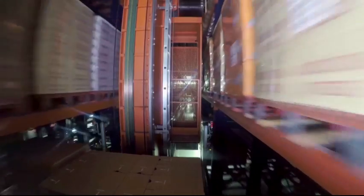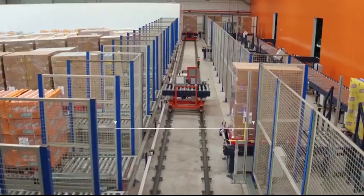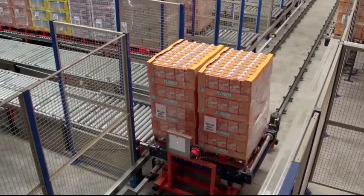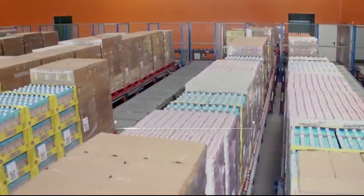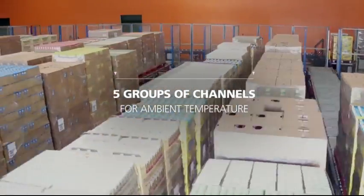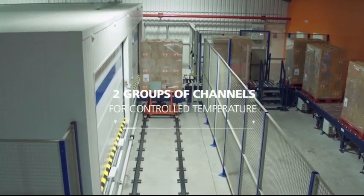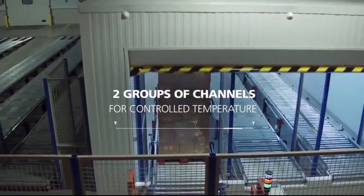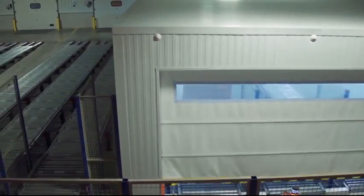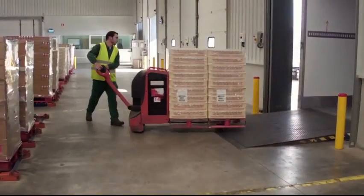The stacker cranes deposit the pallets for dispatch on the lower level, and two shuttles take them to the pallet flow channels according to the loading dock to which they belong. There are seven groups of channels: five for products stored at ambient temperature and two that are temperature controlled to ensure the cold chain. Each channel group allows for the exact number of pallets for a full truckload.